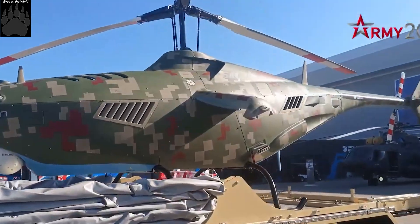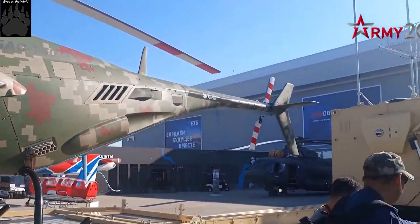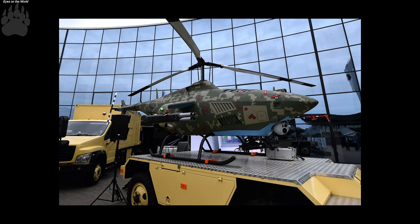The Russian BAS-750 is designed for transporting cargo and reconnaissance, aerial photography, monitoring of agricultural land, roads, water bodies, oil and gas infrastructure, power lines, communications, and pipelines.